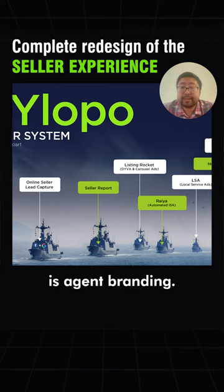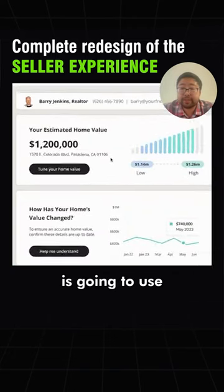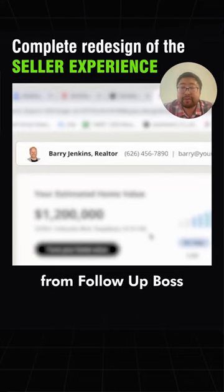One of the biggest feedbacks we get from our clients is agent branding. And so every single alert going forward is going to use the assigned data from Follow Up Boss to pull in the agent, pull in their contact information — everything is branded to the agent.